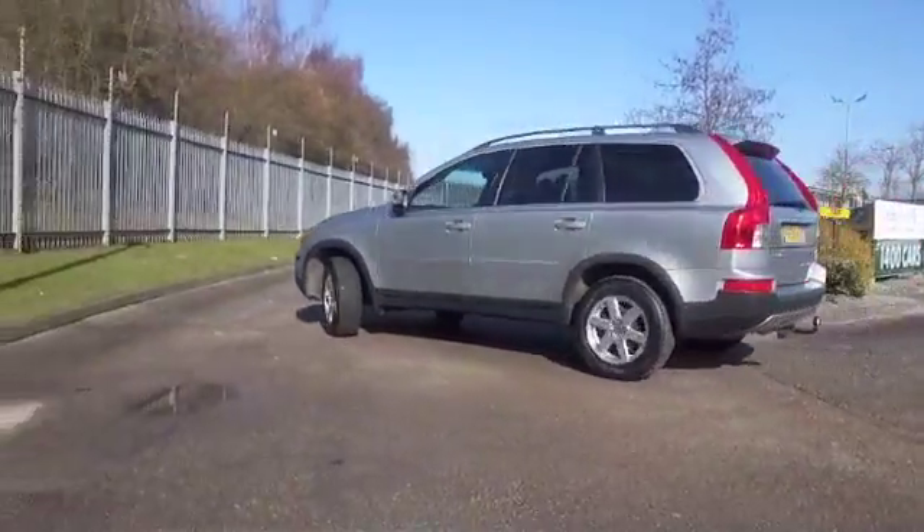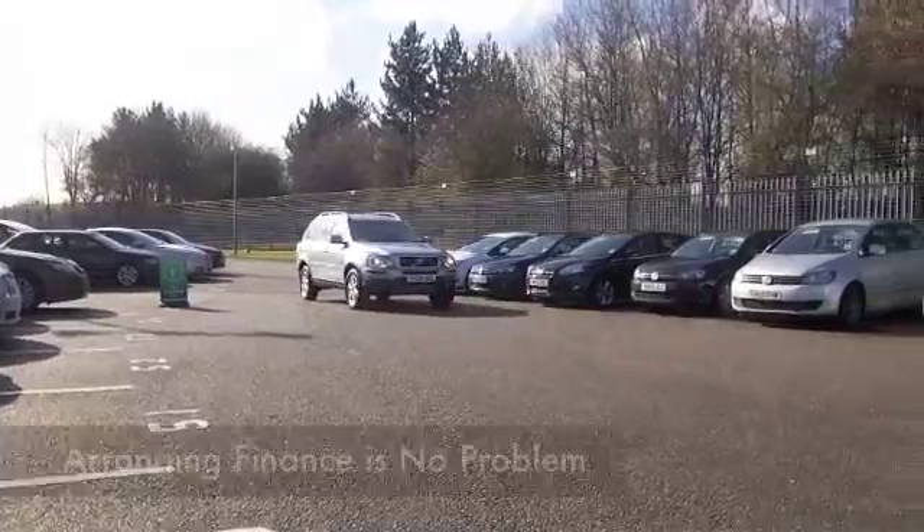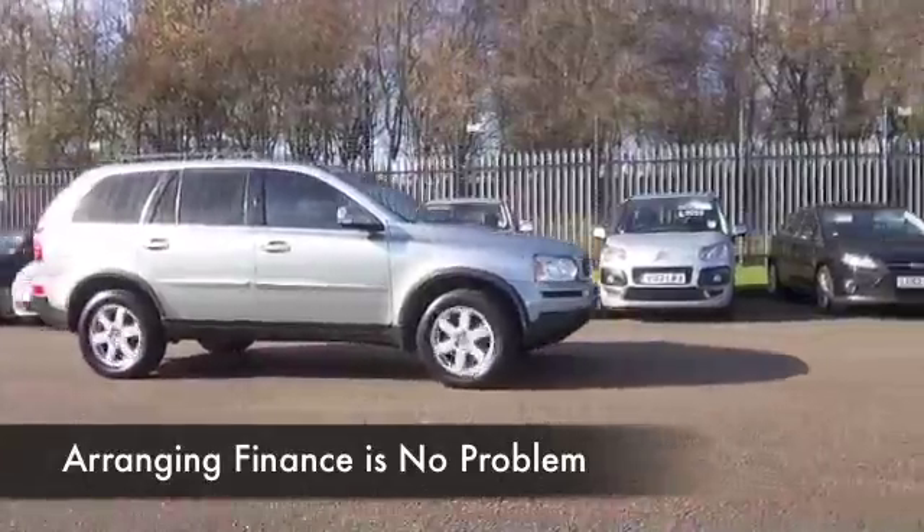And in comfort as well — this has a half leather interior and it's all kind of understated luxury. It's really nice.